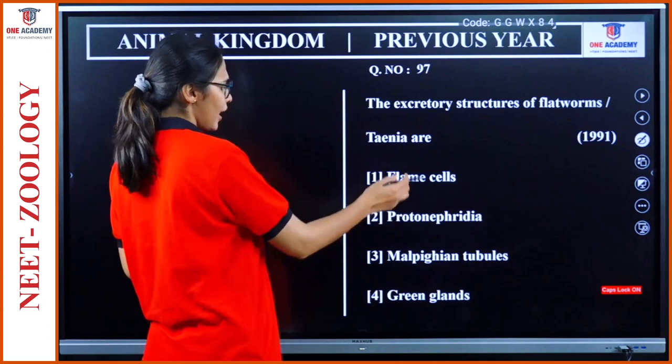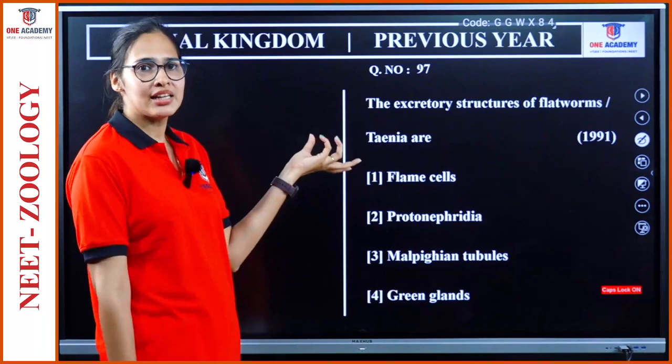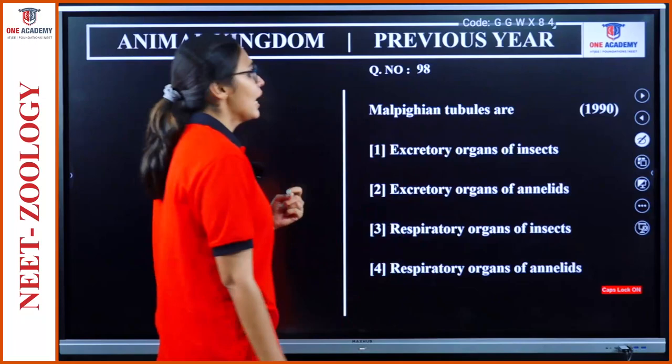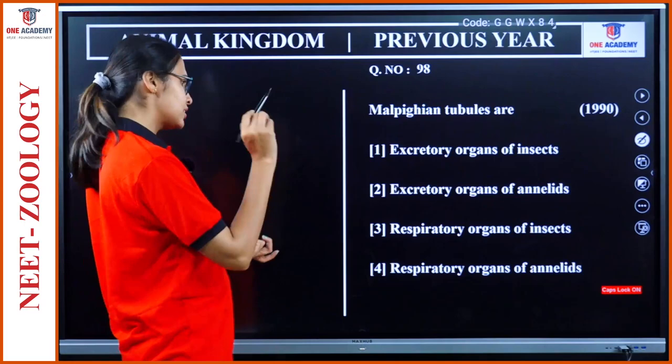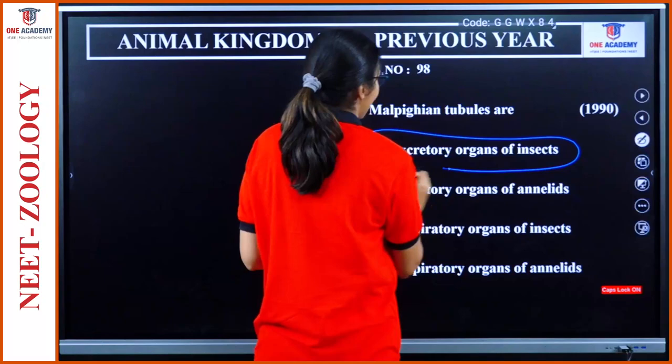Question 97: Excretory structures of flatworms or Taenia are flame cells or protonephridia. In the textbook they are given as flame cells. Option 1. Question 98: Malpighian tubules are excretory organs of insects. That is correct — not of Annelids, and not respiratory organs. Option 1.